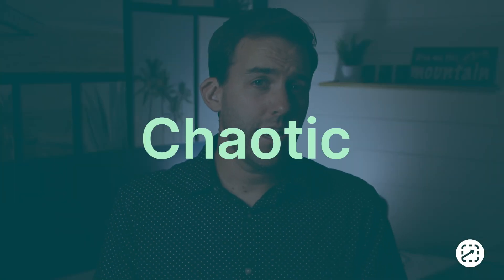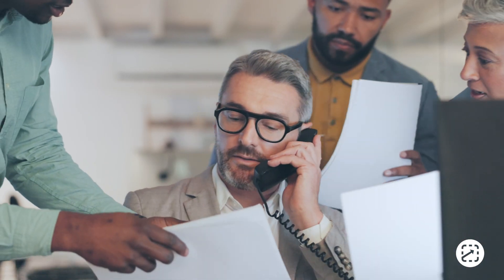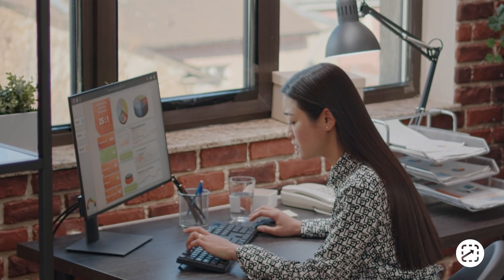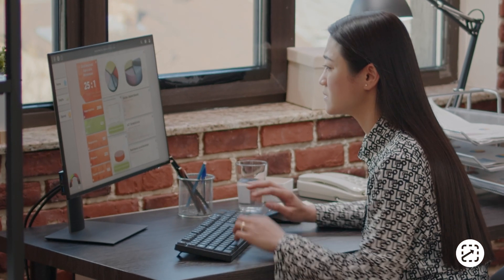Do things at work feel chaotic? Are your supervisors spending all day answering questions and fixing mistakes? And are employees and new hires feeling stressed out and overwhelmed with the complexity of their jobs and the constant changes to operations?